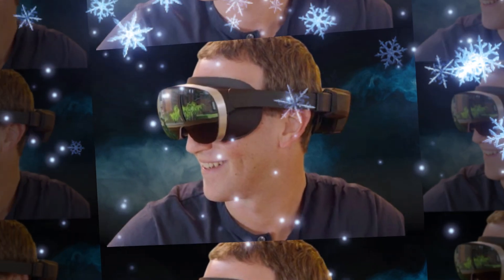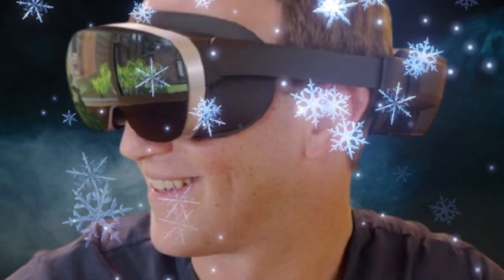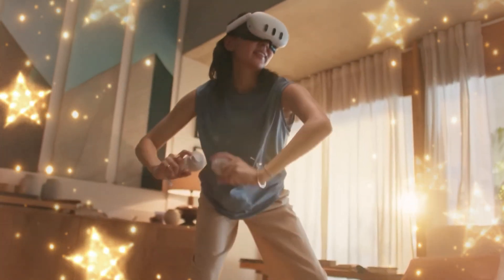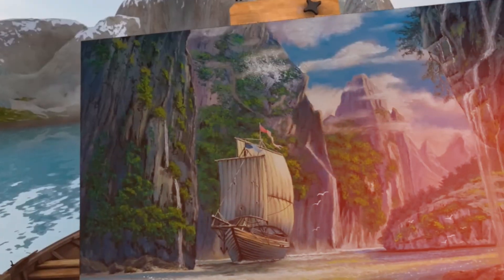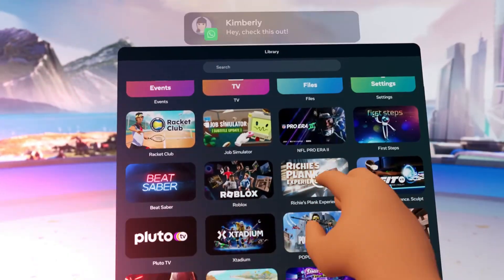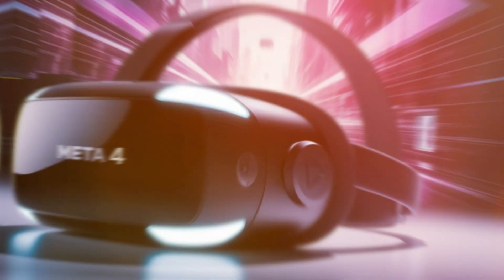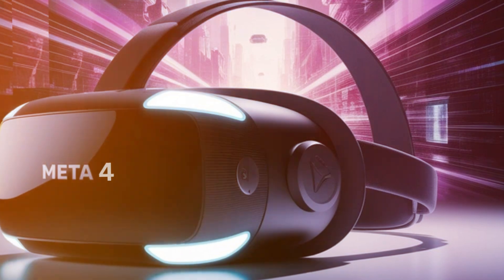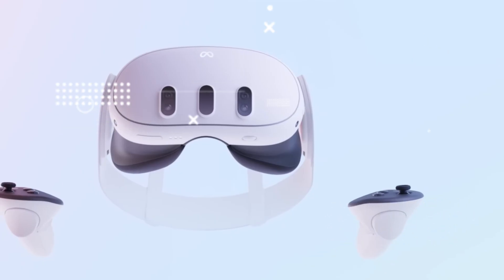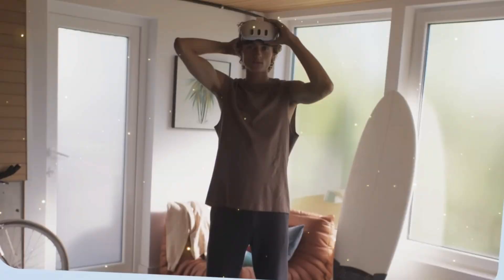Design-wise, the Quest 4 refines nearly every aspect of its predecessor. Meta has shaved down the front visor's thickness by almost 30%, shifting more of the internal components toward the rear for better balance. The result is a headset that feels significantly lighter on your face, even though the internal hardware is more powerful. The soft fabric-wrapped facial interface and improved ventilation system also reduce lens fog and heat build-up during long sessions. The new head strap features a modular design, allowing users to swap between a lightweight elastic band and a rigid halo strap for extended comfort — both included in the box.